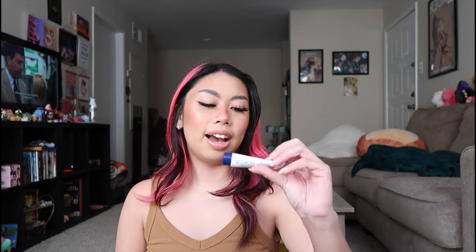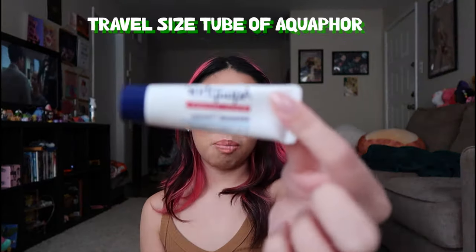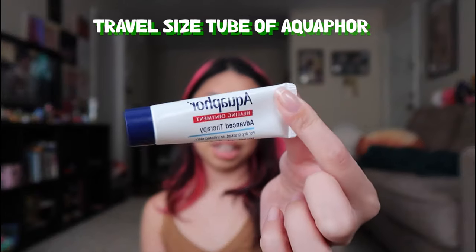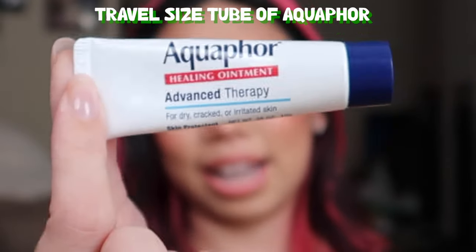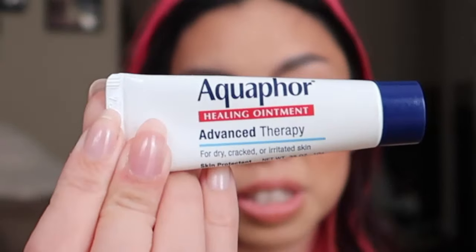Next I have an Aquaphor. I've talked about my Aquaphor obsession before — I literally always have some form of Aquaphor in any sort of vicinity. I have it at my desk, I have it in my purse, in my car, in my makeup container. I just have so many all the time, all over the place.